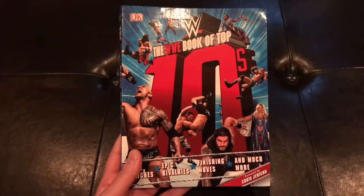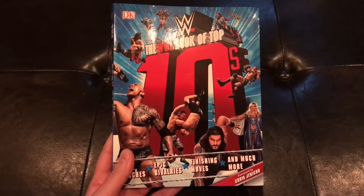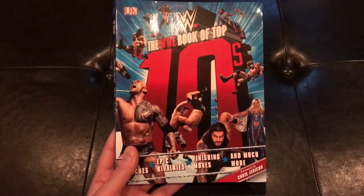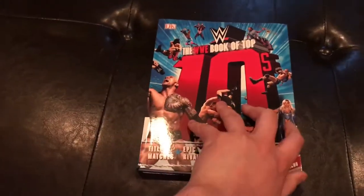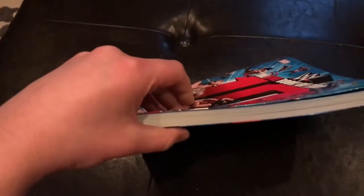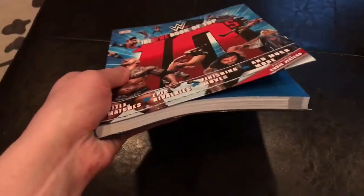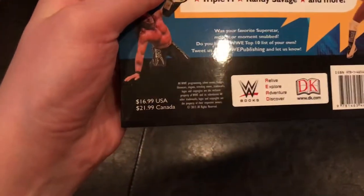Hi everyone, today I'm reviewing the WWE Book of Top Tens from DK Publishing. This book is released March 9, 2017, and unlike the previous books that DK's put out for WWE, this is more of a softback book, and it's also more compact in its design. Because of that, it retails for only $16.99.